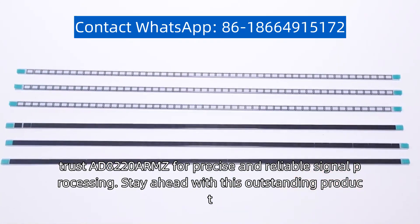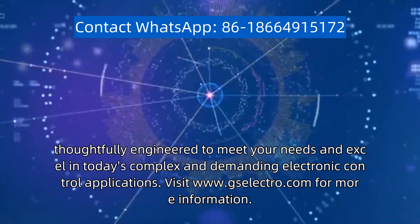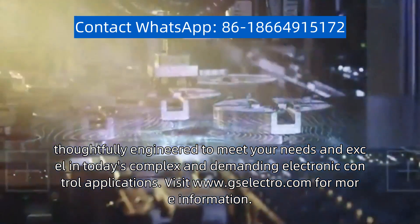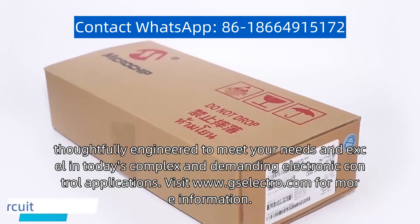Stay ahead with this outstanding product, thoughtfully engineered to meet your needs and excel in today's complex and demanding electronic control applications. Visit www.gselectro.com for more information.